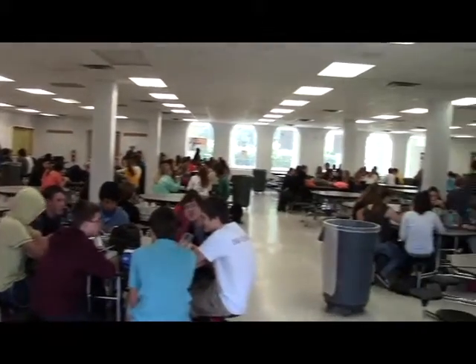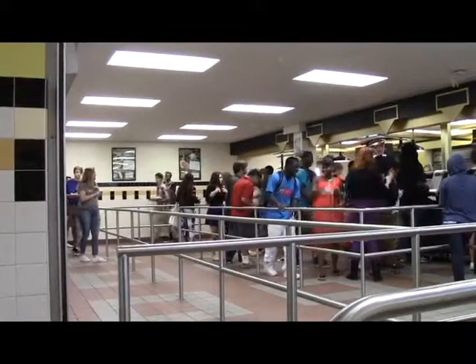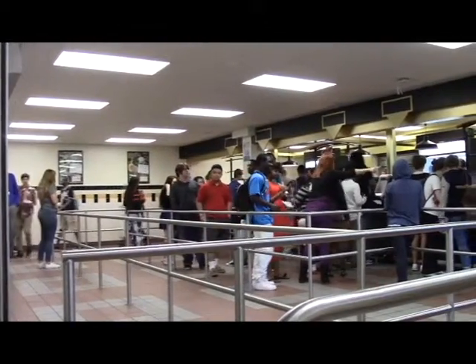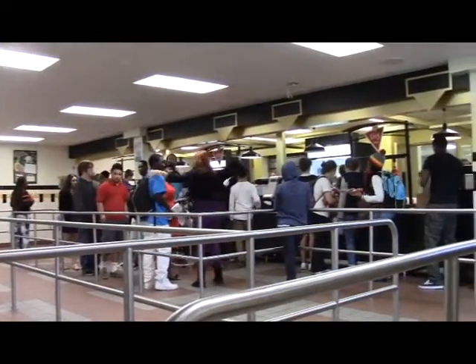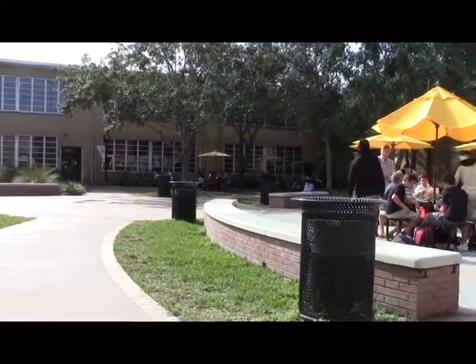Today we are here to let you, the students, know what school lunch is, how it's made, and why you should be eating it. And hopefully, we will be able to change the common misconception of school lunch being undesirable.